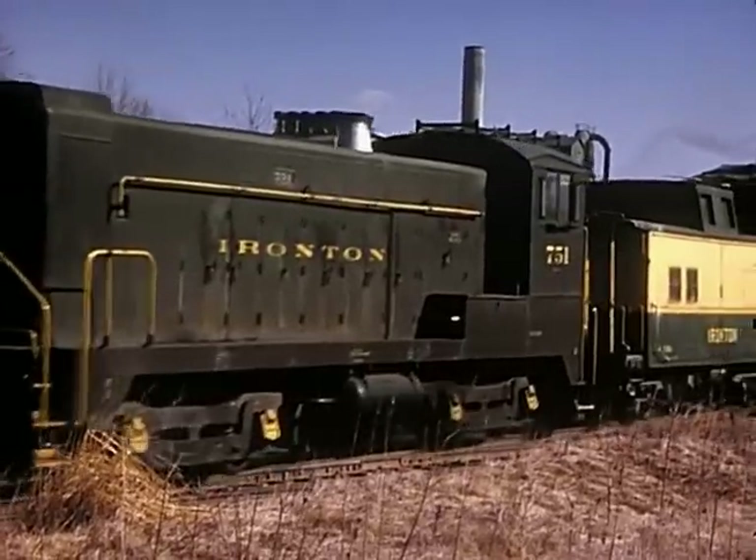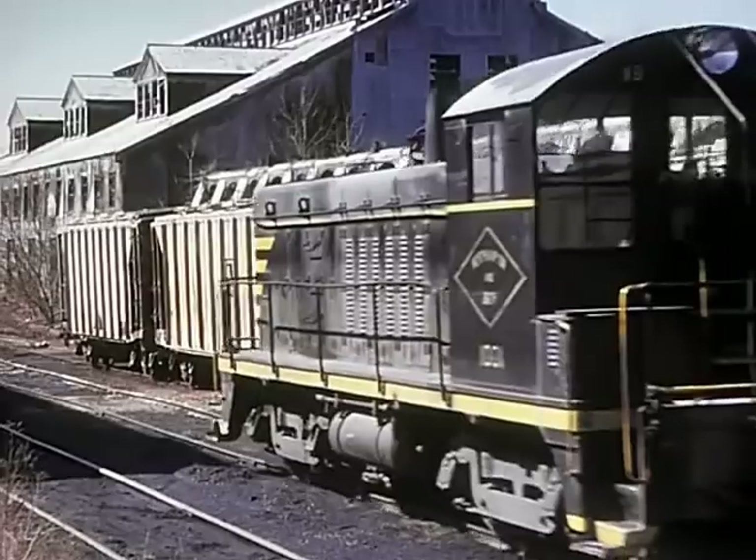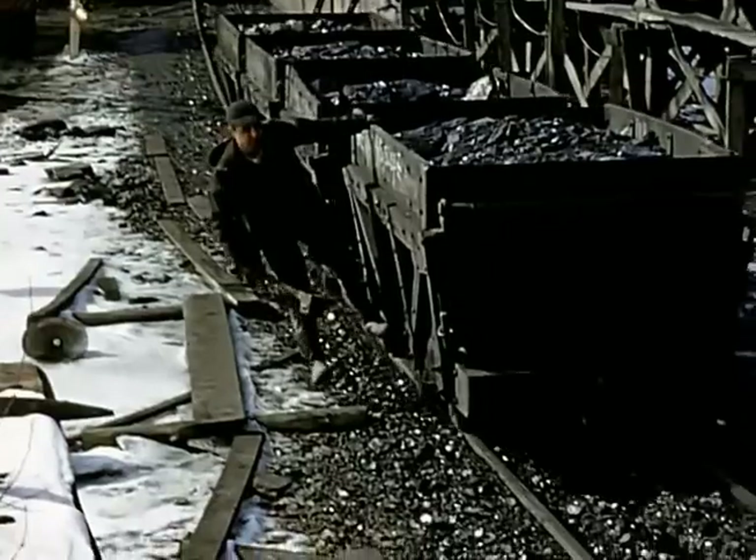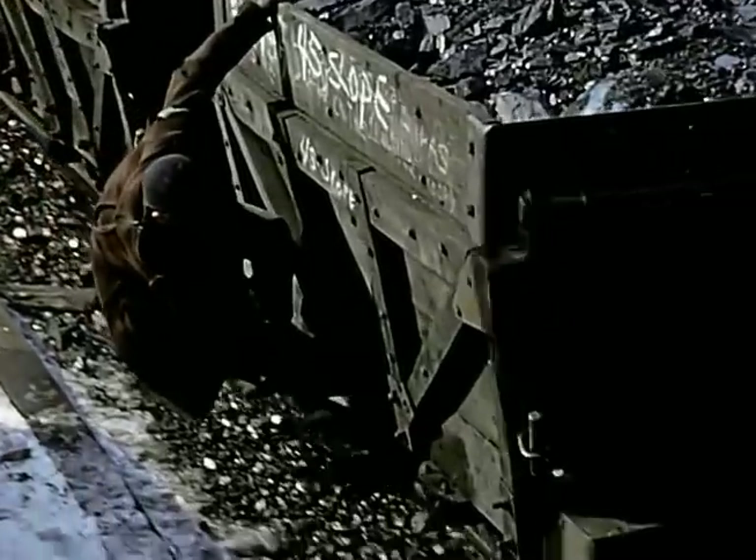In Shorelines and Branch Lines Vol. 3, we'll revisit the industrial lines in the Lehigh River Valley and then work our way west to the coal regions in the Wyoming Valley.